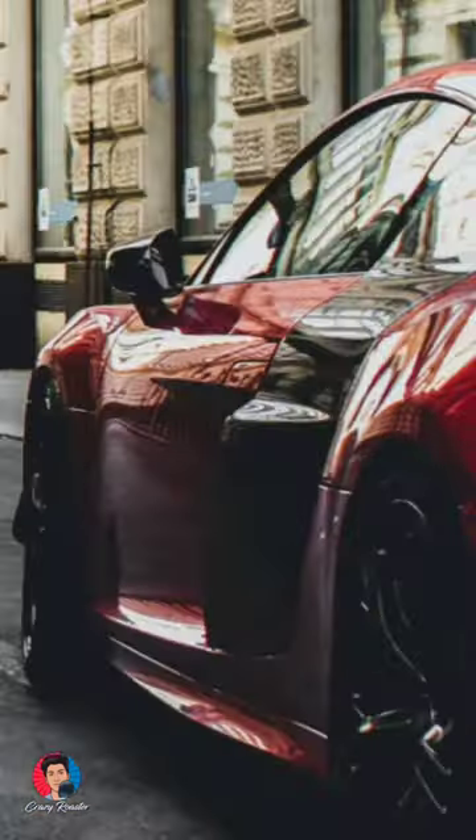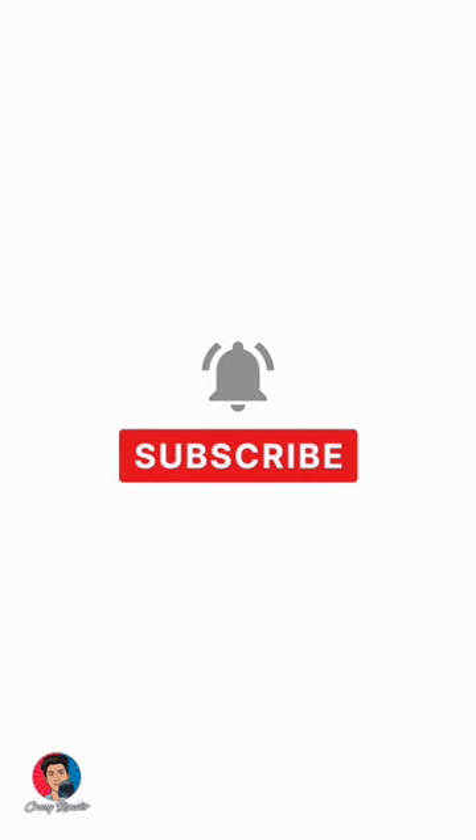Hi guys, in this video we will see the Top 5 Expensive Cars. If you want to see more, we will see the channel in the next video.